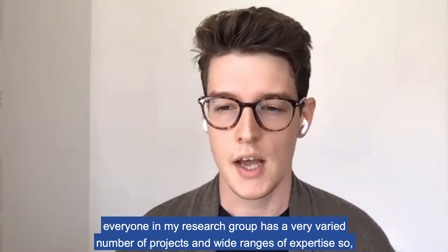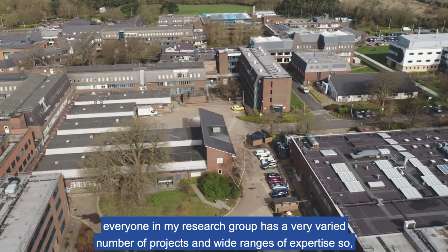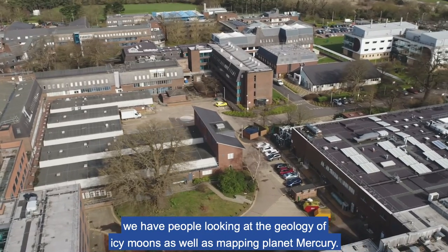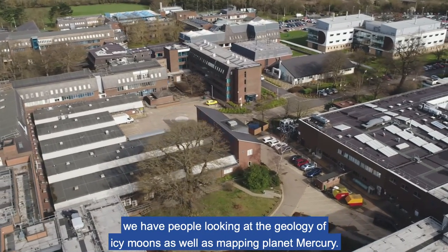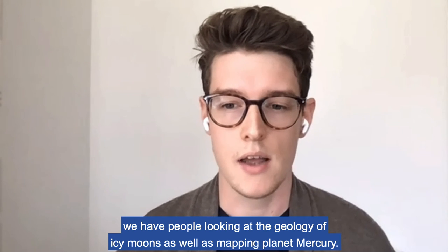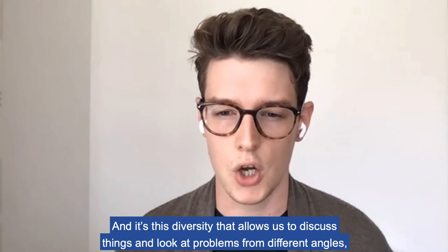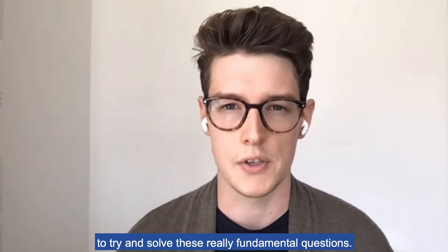Everyone in my research group has a very varied number of projects and wide ranges of expertise. We have people looking at the geology of icy moons, as well as mapping the planet Mercury. And it's this diversity that allows us to discuss things and look at problems from different angles to try and solve these really fundamental questions.